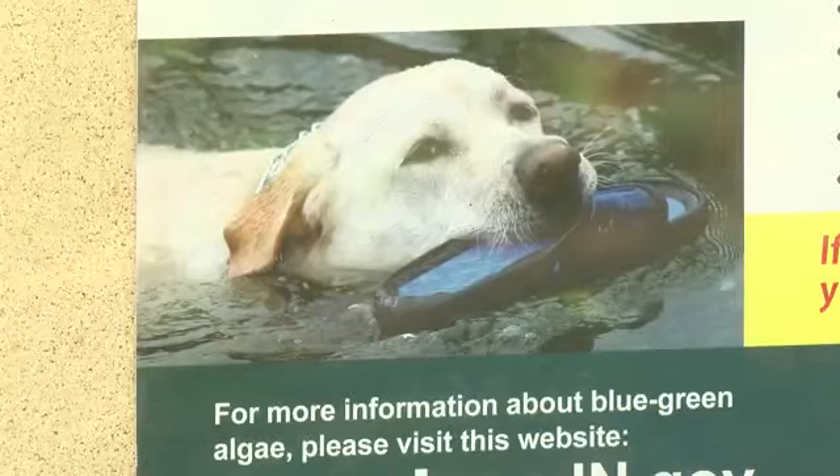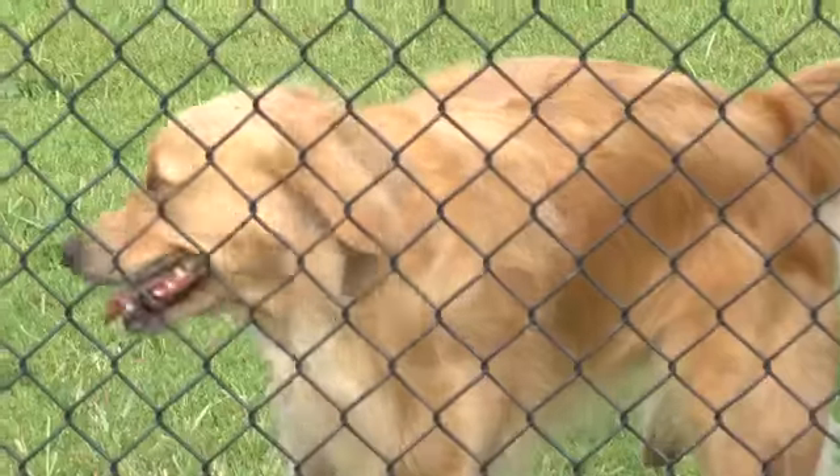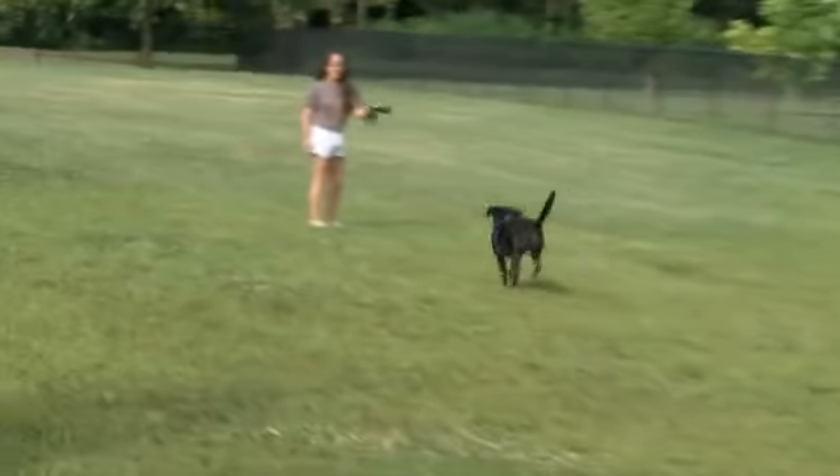If your dog is exposed to the toxins, they act fast and side effects are noticeable. The dogs will start vomiting and they'll get usually very weak and depressed. And that's because of the damage that's occurring to their liver within those first few hours.